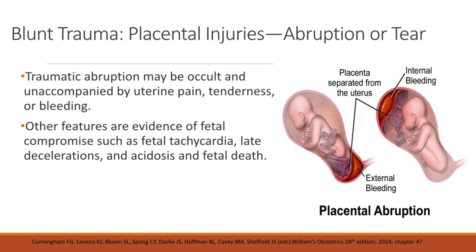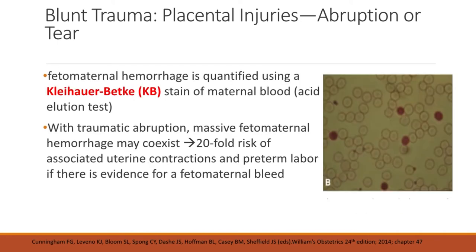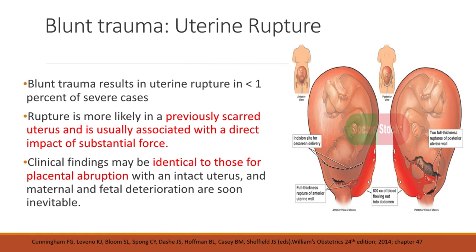Traumatic abruption may be occult and unaccompanied by uterine pain, tenderness, or bleeding. Other features include evidence of fetal compromise such as fetal tachycardia, late decelerations, acidosis, and fetal death. If there is considerable abdominal force, the placenta can be torn or fractured, and life-threatening fetal hemorrhage may occur into the amniotic sac or via fetomaternal hemorrhage. Fetomaternal hemorrhage is quantified using a Kleihauer-Betke stain of maternal blood. There is a 20-fold increased risk of uterine contractions and preterm labor if there is evidence for a fetomaternal bleed. Blunt trauma results in uterine rupture in less than 1% of cases, and rupture is more likely in a previously scarred uterus.